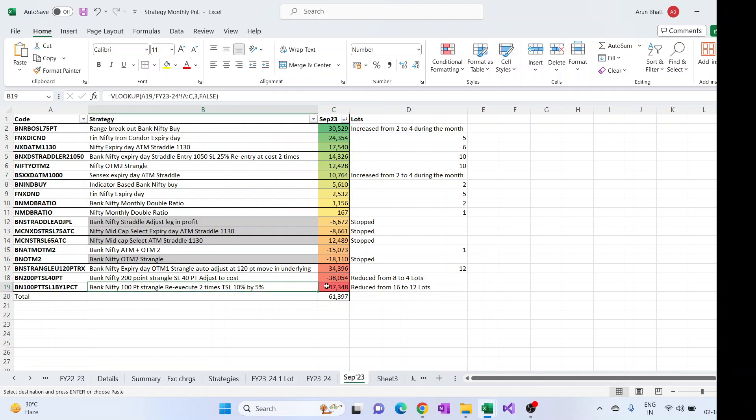The number of lots were reduced from 16 to 12 for this in between the month, which happens once a strategy hits or goes beyond its MDD — then generally there is a lot size reduction. Same for the BankNifty 200 points strangle, which was the second strategy where a lot of losses were there.